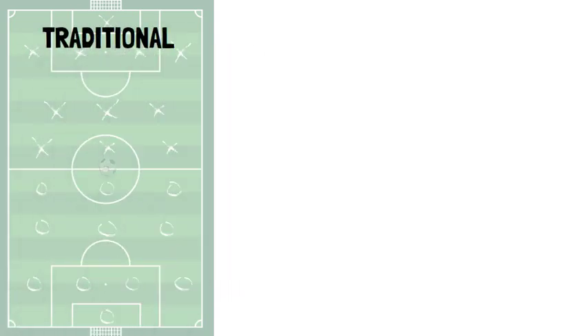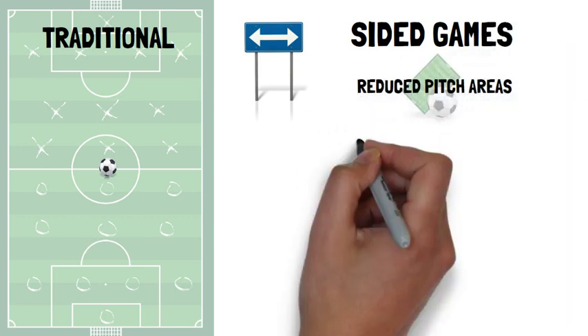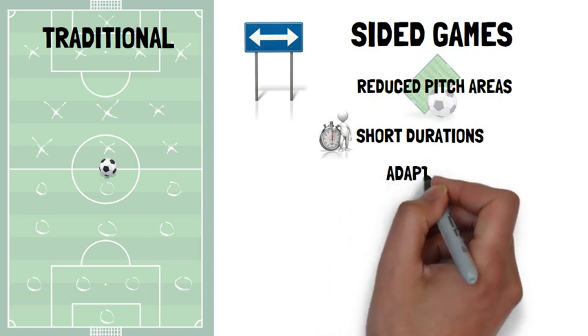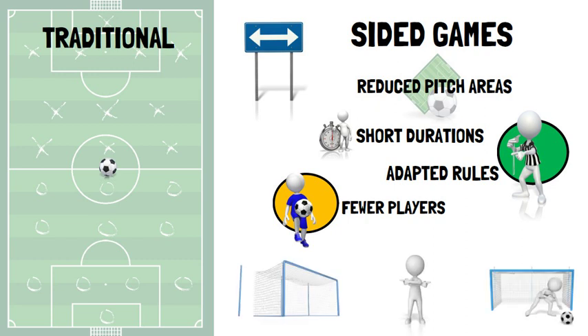Compared to traditional soccer matches, sided games are modified games played on reduced pitch areas of short durations, for example between 2-5 sets of between 2-10 minutes. They often involve adapted rules consisting of fewer players, for example 2v2 up to 10v10, and can be performed with or without goalkeepers.